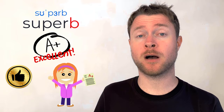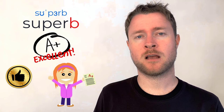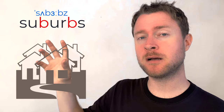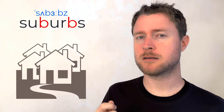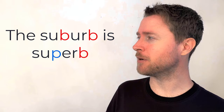We don't say 'superb' — we say 'superb.' That means really, really good. If you live outside of the city you might live in the suburbs — two B's in this one. That's a good practice with P and B: 'superb' has a popping plosive P sound, but 'suburbs' has two voiced B sounds. Try them together: 'The suburb is superb. The suburb is superb.'